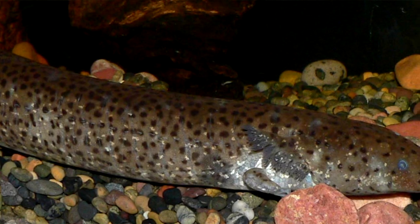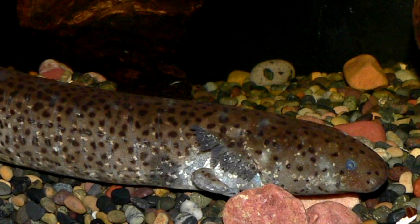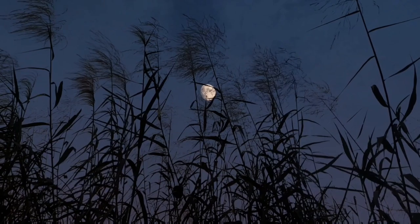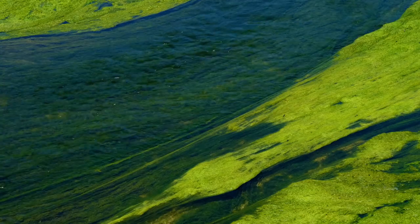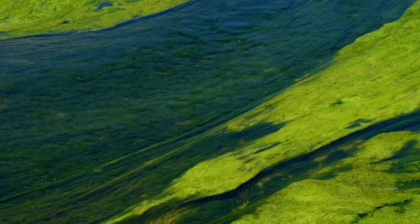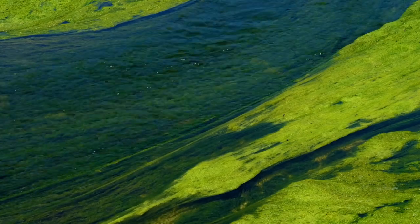Males and females cannot be told apart just by looking at them. These salamanders spend the day hiding in vegetation, and at night they come out to hunt fish, insects, worms, mollusks, and more. Sirens catch prey by sucking it in. Because of this, it's debated whether sirens are omnivores — technically they've been found with algae in their stomachs, but it's unknown if this was purposefully collected or just a byproduct of their suction method of feeding.